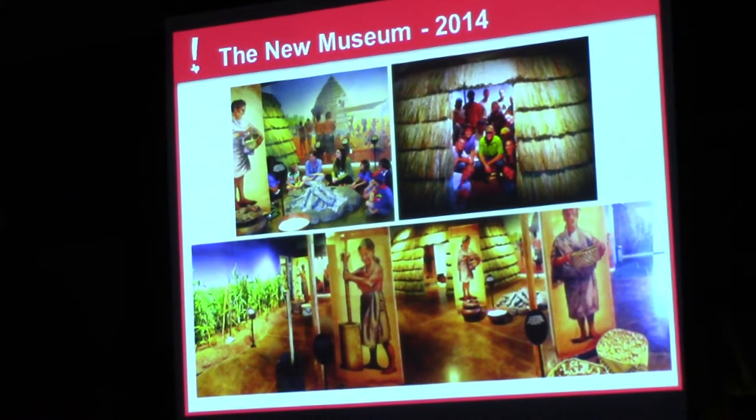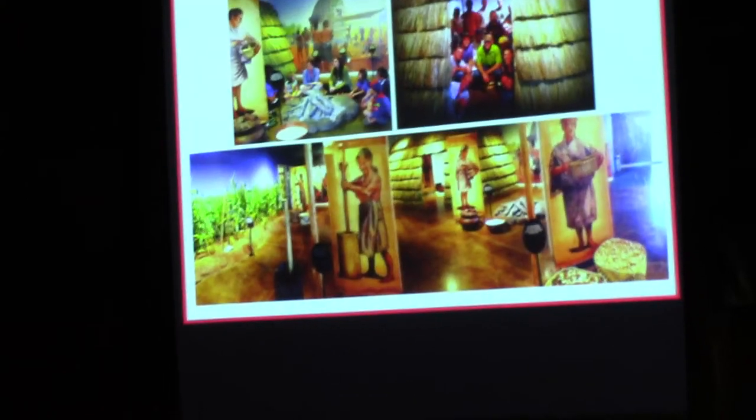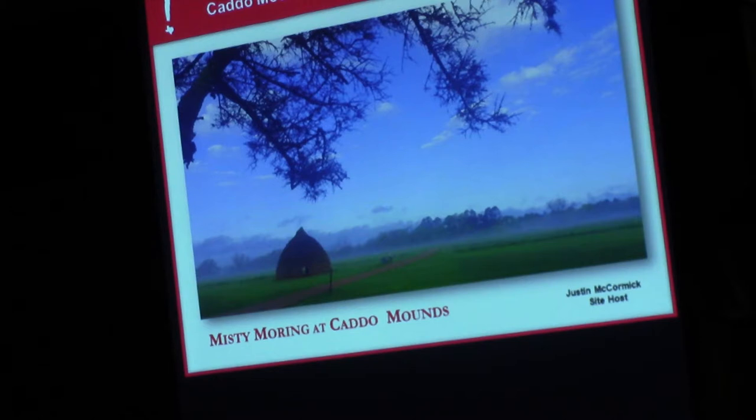This is the museum when I first came here. Within a month I was going to the first architectural meeting for the expansion and rebuilding of the museum. By October of 2014, we reopened the larger and renovated museum. These are what the exhibits looked like inside, and this would have been the sixth year anniversary after that renovation.